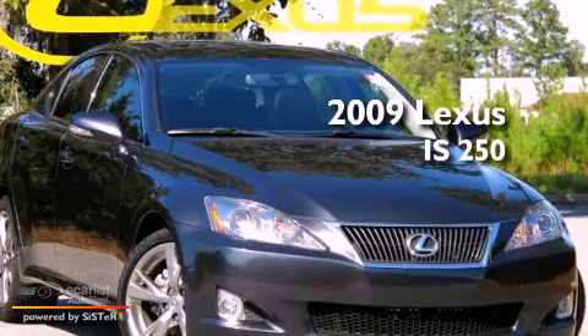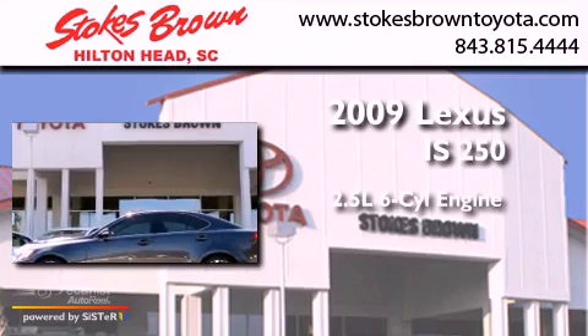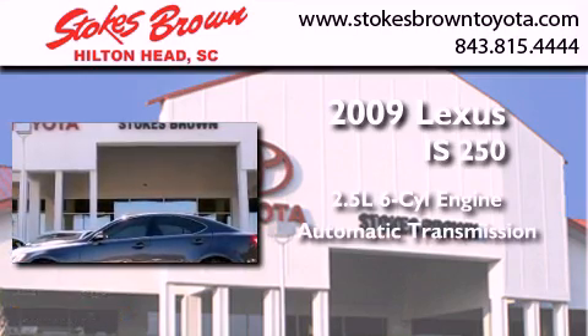This is a 2009 Lexus IS250. It has a 2.5-liter six-cylinder engine and an automatic transmission.